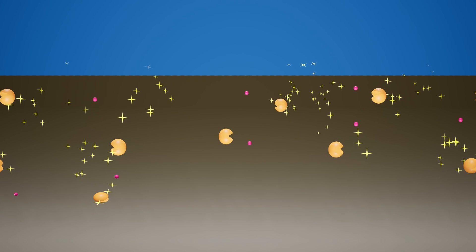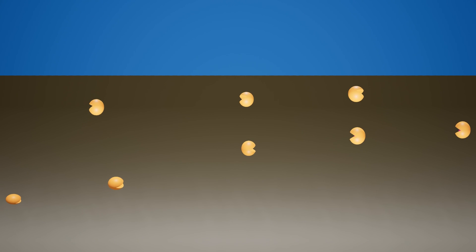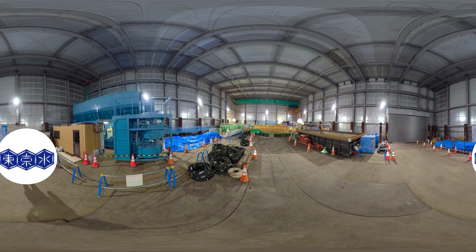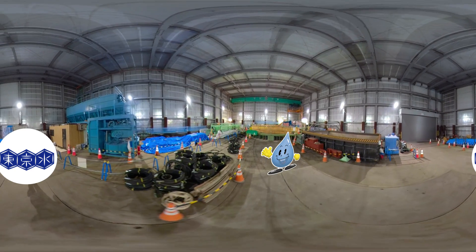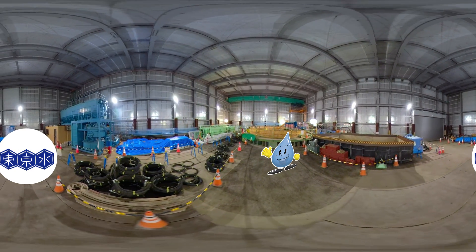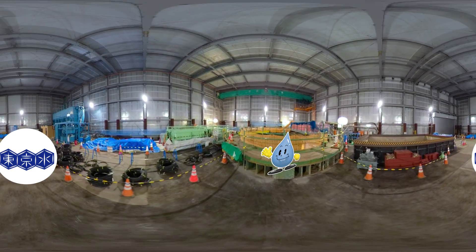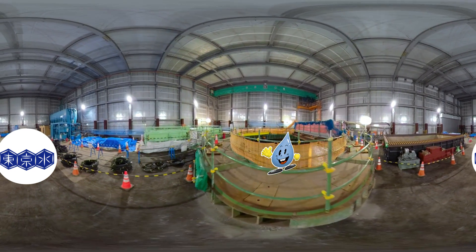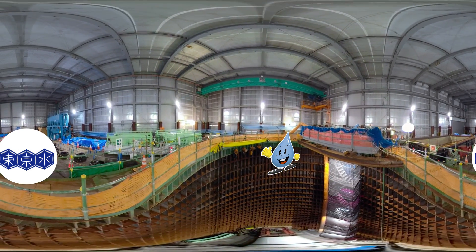Next, let's go and see how safe and delicious water is brought to people's taps. This is the water supply works. Here, something called shielding is carried out — this work entails making a hole in the ground through which an extremely large water pipe exceeding 1.8 meters is passed. Right in front of us is a large hole. This hole is about 30 meters deep.